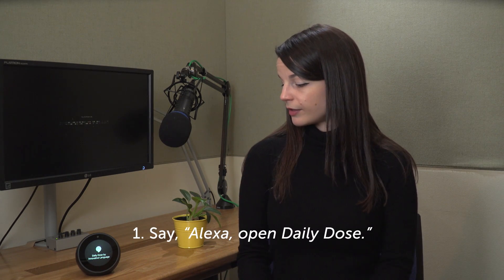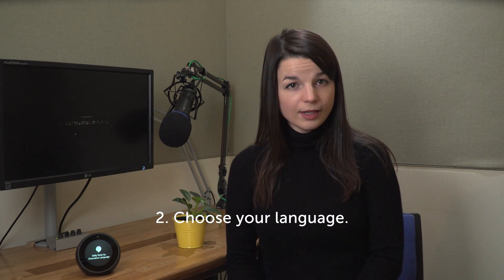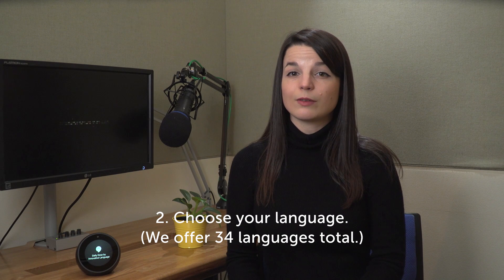Alexa, open Daily Dose. [Alexa]: What language would you like to learn? Then just choose the language you want to study.